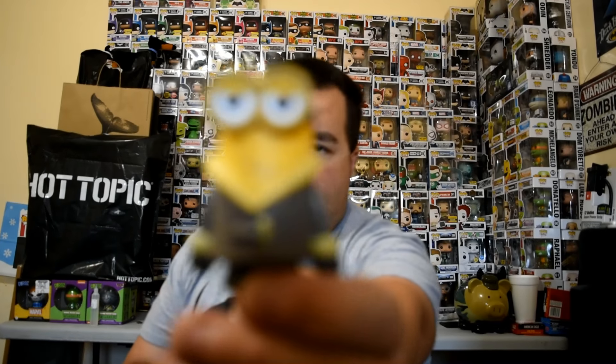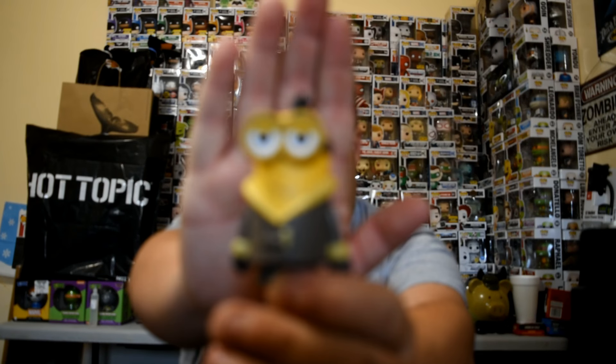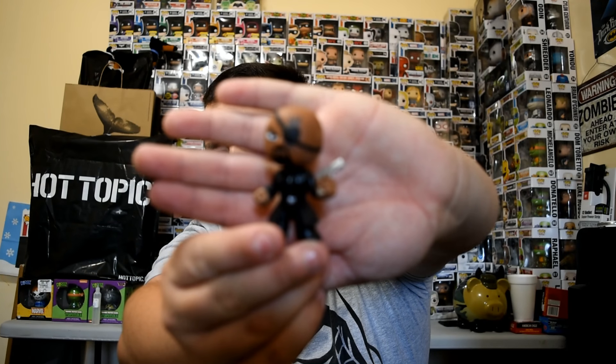Oh yeah — we also got the Minions figure. I believe this is Bob, or maybe Hobs — put it down in the comments what his name is. Alright guys, that's the end of the Barnes & Noble first mystery exclusive box. Hopefully they have more coming out — you definitely got your money's worth.